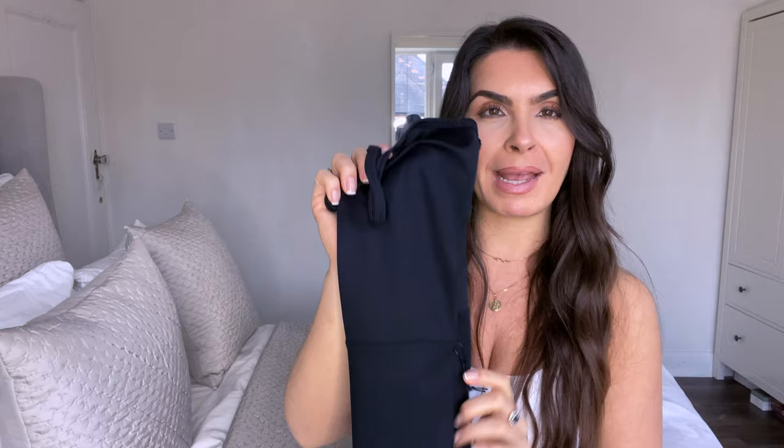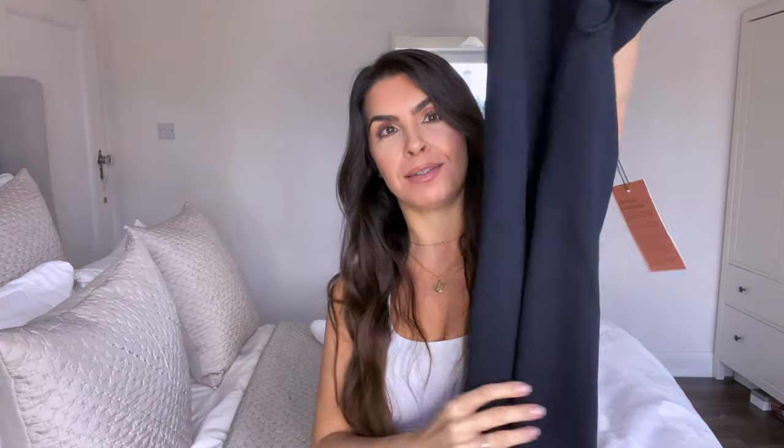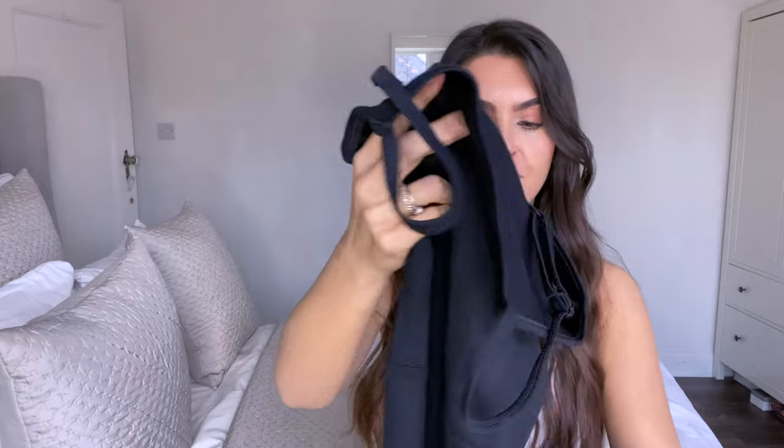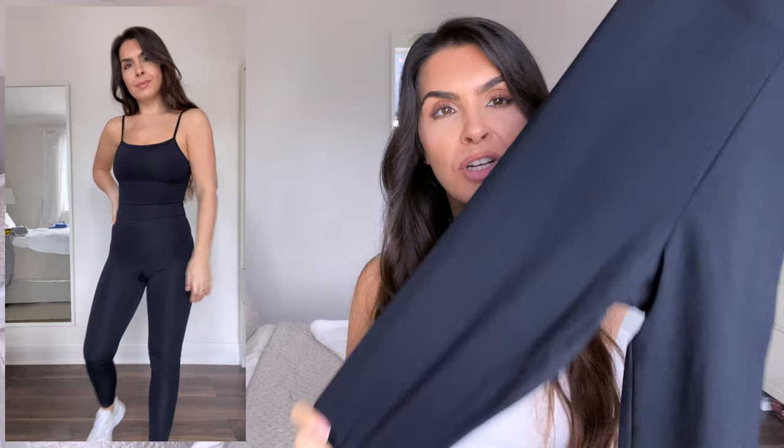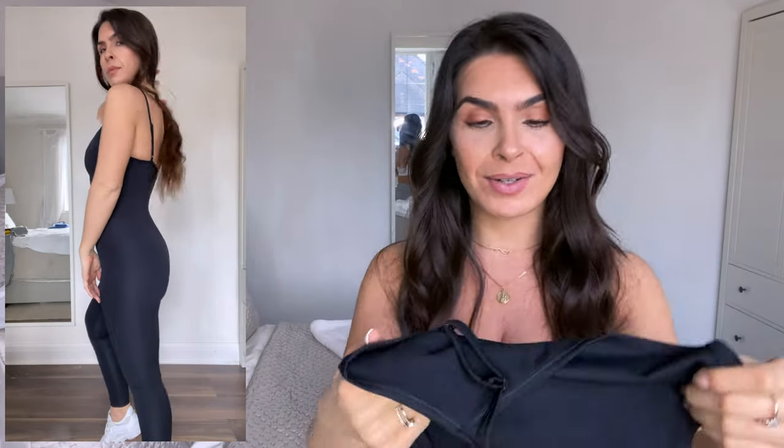Next up is something very new to me — a unitard, an all-in-one, from Girlfriend Collective. I saw it and thought, why not give it a go? It isn't something I'd normally pick up but since lockdown my style has had to adapt. I got it in black in a size small, which I think is my true size on Girlfriend Collective, and it fits like a glove. I wanted black so I could get the most out of it and wear it as loungewear too — with a cardigan, chunky trainers, or even slippers around the house.